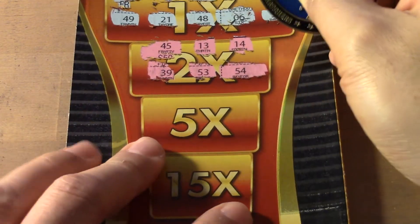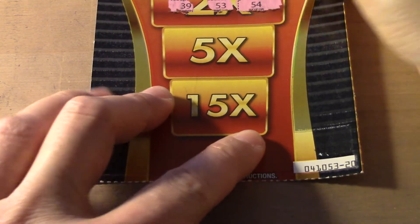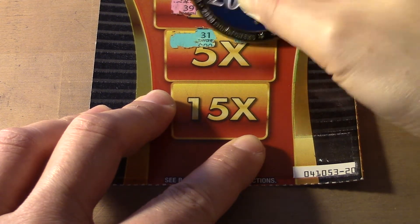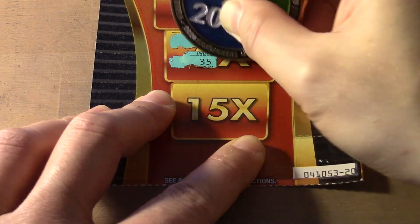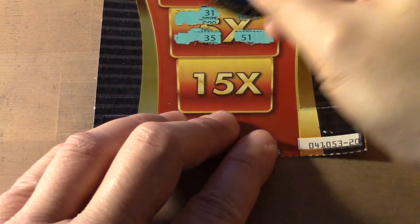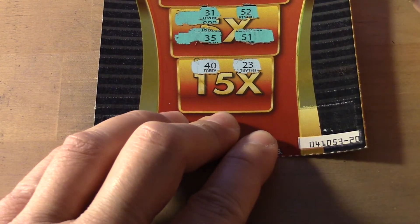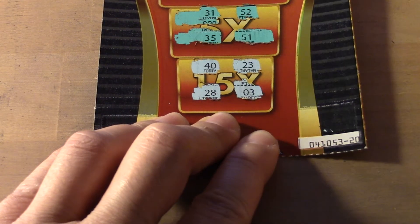So it just says 2x. 5x, 5x, 5x. 31 — 1 off — 52, 35, 51. Down here, 15x: that's 40, 23, 28 and 3.